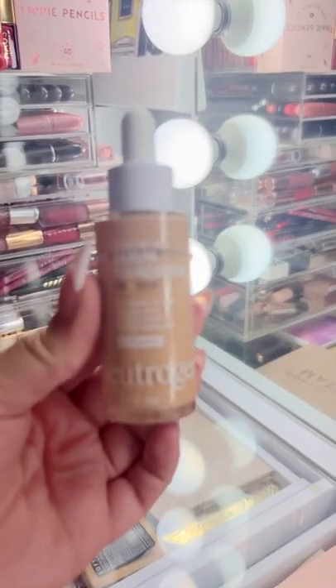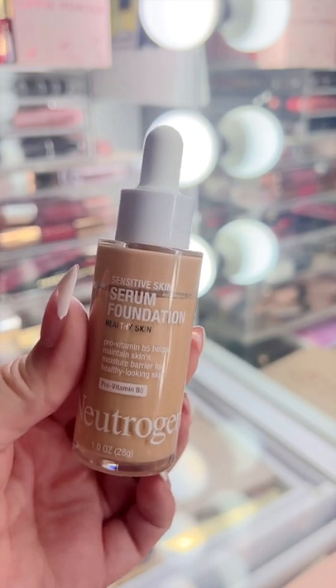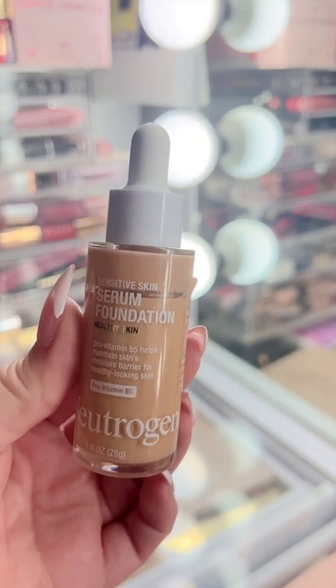Underrated foundations you need to try? Let's go! I'm telling you, everyone is sleeping on the Neutrogena Serum Foundation. This looks amazing on the skin — absolutely beautiful, super hydrating. Love it.